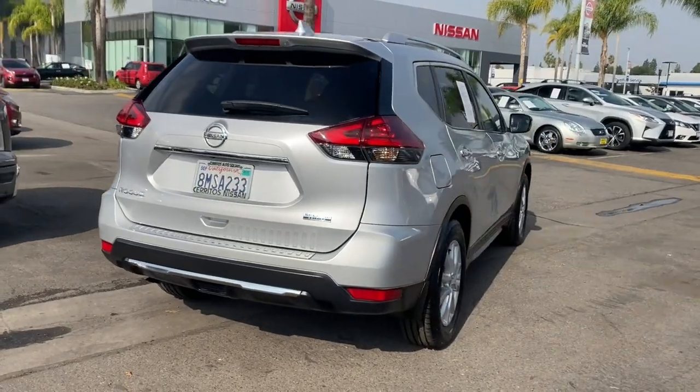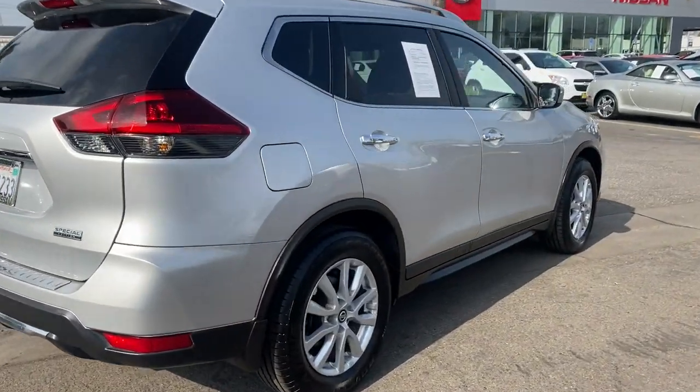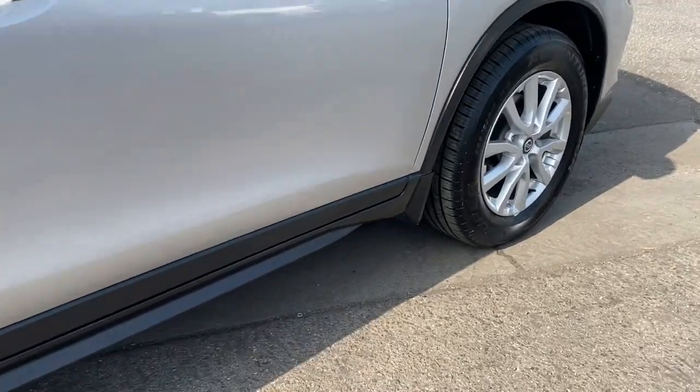Standard driver-assist safety tech, large cargo capacity, and spacious seating have your back wherever the road may lead.